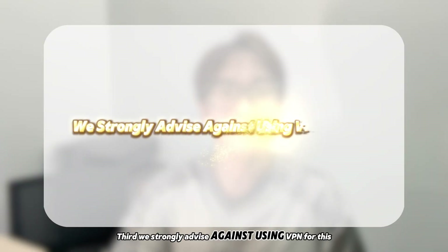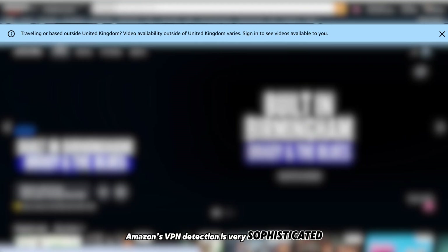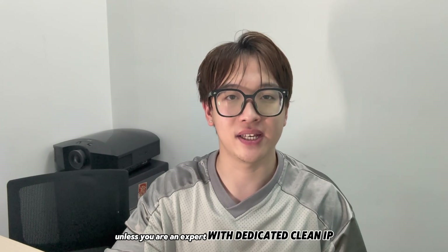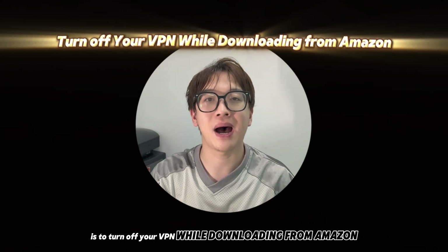Third, we strongly advise against using a VPN for this. Amazon's VPN detection is very sophisticated. Unless you are an expert with a dedicated, clean IP, it's best to turn off your VPN while downloading from Amazon.